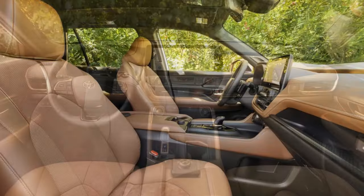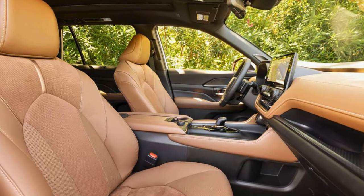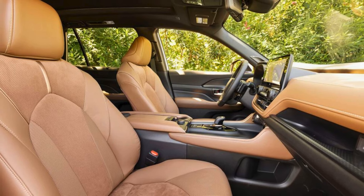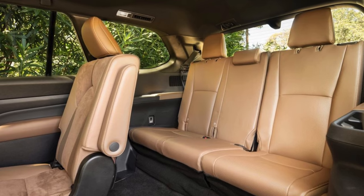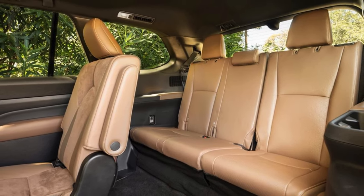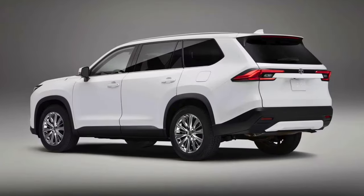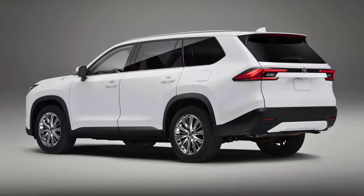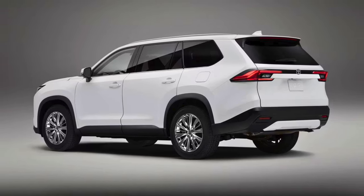Inside, the Grand Highlander pampers with upscale touches like available leather-trimmed seats and a foot-activated power liftgate. Tech features don't disappoint either, with a large touchscreen infotainment system, ample USB ports, and enough safety tech to make even the most cautious driver exhale deeply. Whether you're scaling mountains or conquering grocery store aisles, the 2024 Toyota Grand Highlander promises to be your trusty steed.